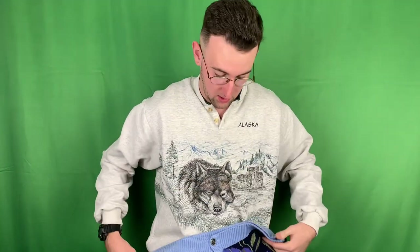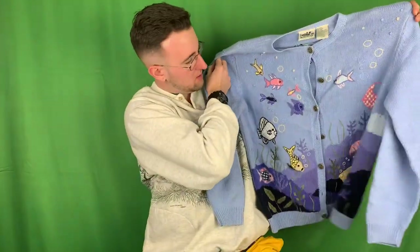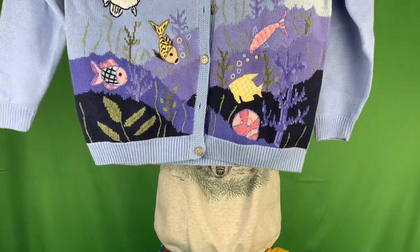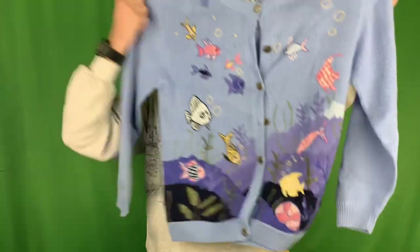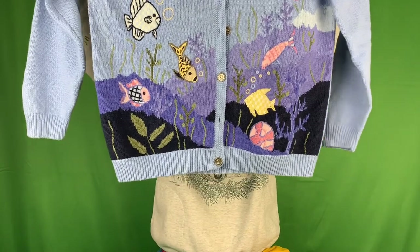This cardigan goes hard - someone's going to love this. It's a button-up from the brand Northern Reflections. Look at these fish! Under the sea, baby. I remember when I found this I was like, damn, someone's going to love this. Whenever this goes up on my Instagram or Depop, this will fly like a hot cake.